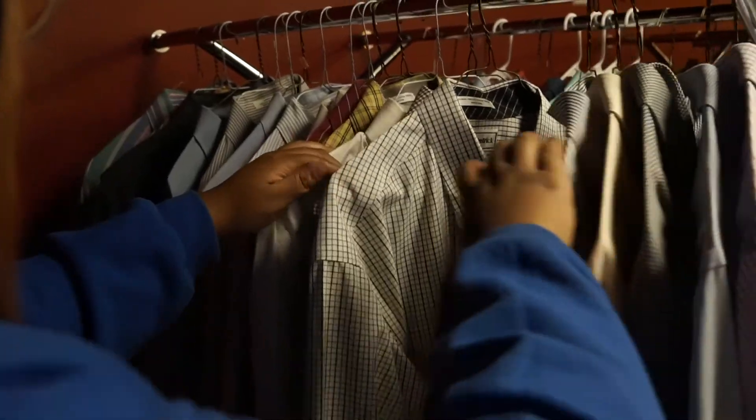The career closet is located in the Bold Conference Room in the basement of Colby Hall. Once inside, you'll walk to the back side to find the career closet.